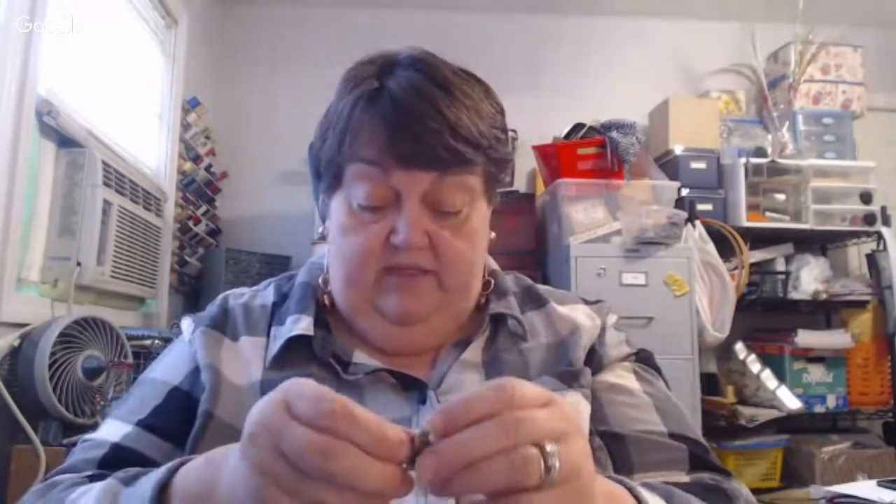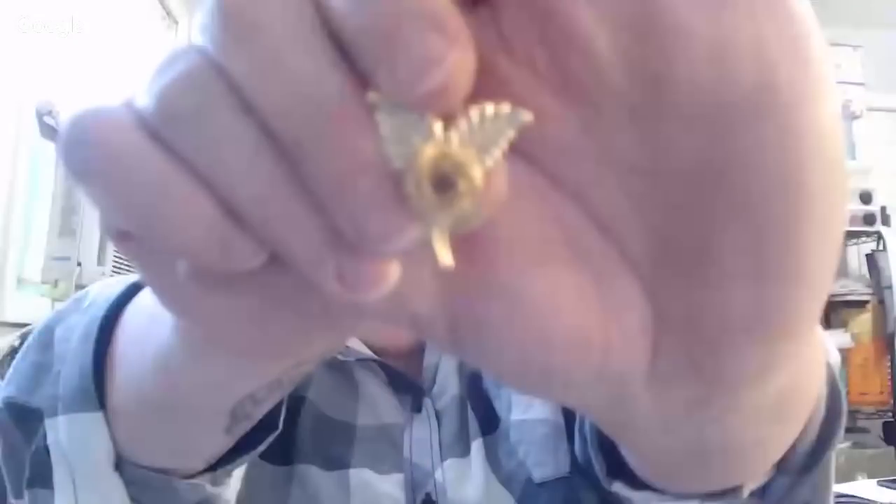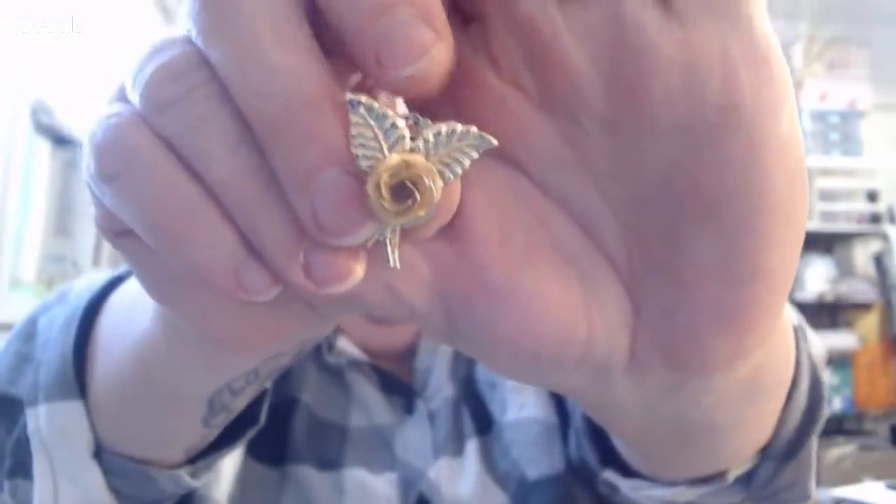These are sweet — little snowman earrings, snowman clip-ons. These are cool — little leaves with a mesh gold mesh flower, and they're a clip-on.